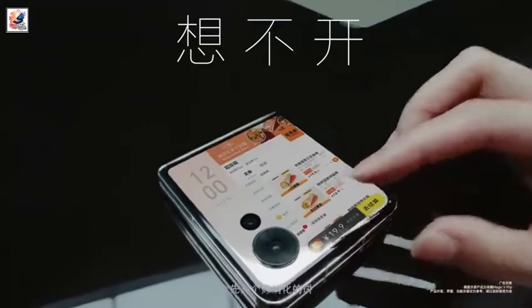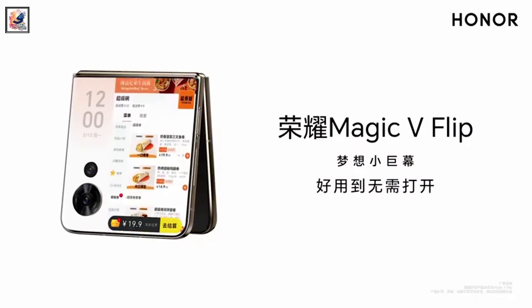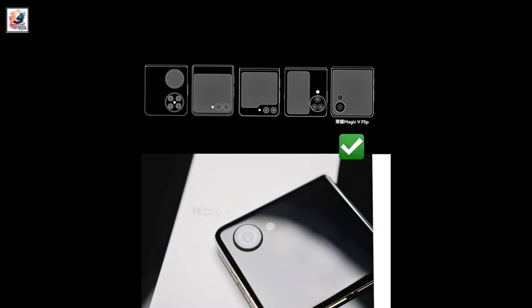The foldable phone takes on the likes of the Samsung Galaxy Z Flip 5, Oppo Find N3 Flip, and Vivo X Flip.